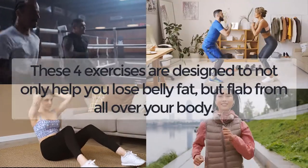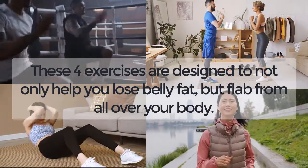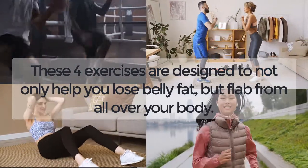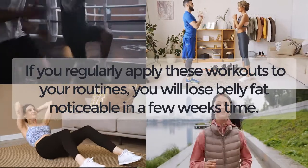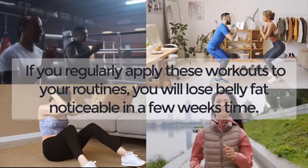These four exercises are designed to not only help you lose belly fat, but flab from all over your body. If you regularly apply these workouts to your routines, you will lose belly fat noticeably in a few weeks' time.